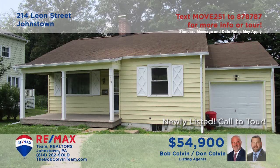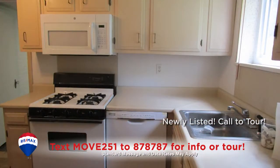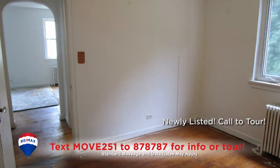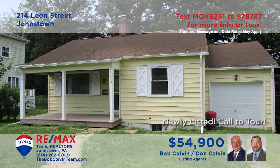Here's another great move-in-ready home, this time in Upper Yoder, presented by the Bob Colvin Team. Step inside to see the living room with hardwood floors and a wood-burning fireplace. This work-ready kitchen includes fine wood cabinetry and all appliances. The dining room also offers those hardwood floors, and three bedrooms feature closet space — two with hardwood floors. Contact a Bob Colvin Team member for all the details or to schedule a tour.